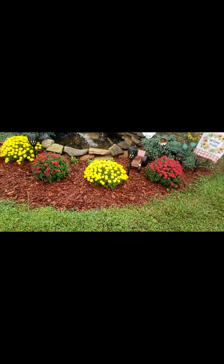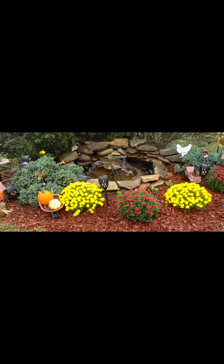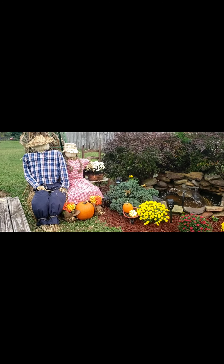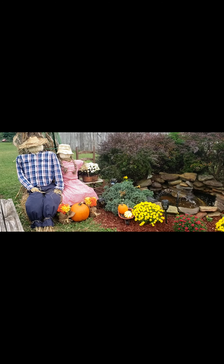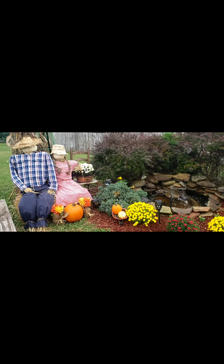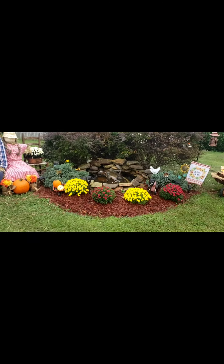My favorite part is my scarecrows — I super love them, they are so cute! That's actually a vintage dress on the girl scarecrow and I thought it was super cute. I'm so glad to get this done.